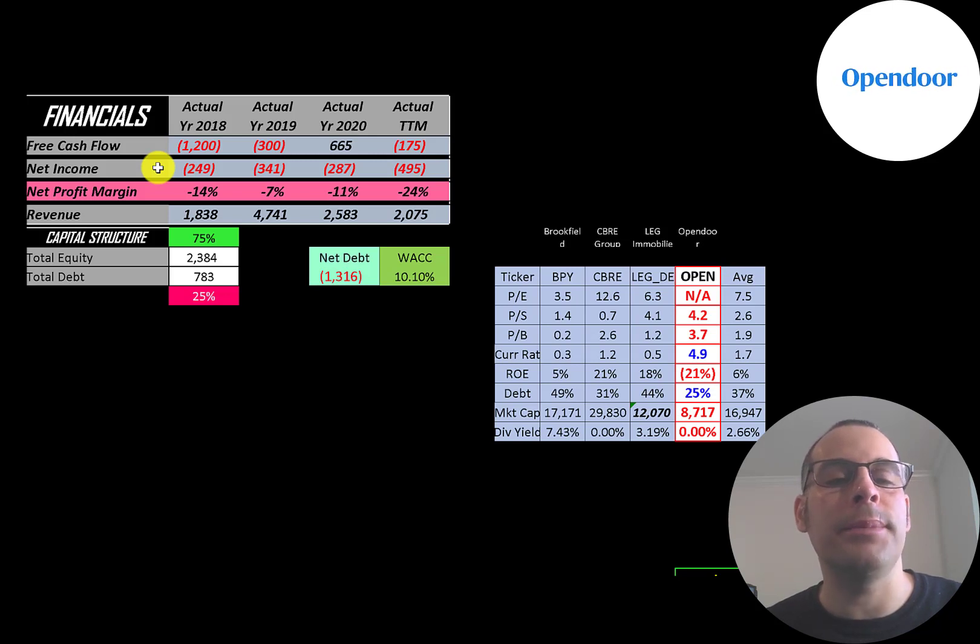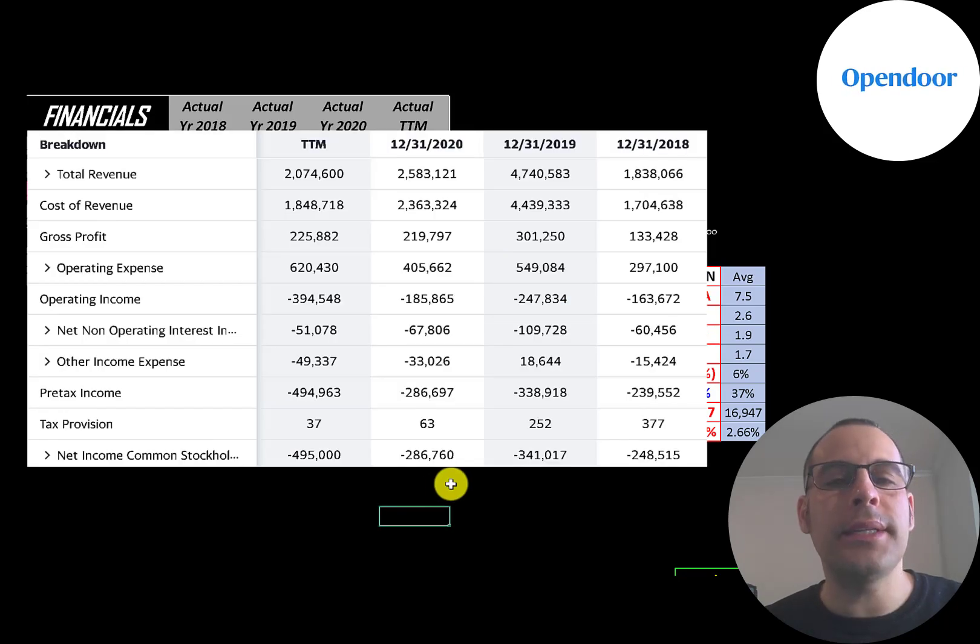Net income is the profit or loss on the income statement — it's revenue minus expenses — and that's negative every year. Revenue is the sales for the company; it grew a lot from 2018 to 2019, then was cut in half in 2020 and decreased even more in the trailing 12 months. This is the company's income statement; the top line is revenue and the sales below that is the cost of revenue, which are the expenses directly related to generating the revenue.